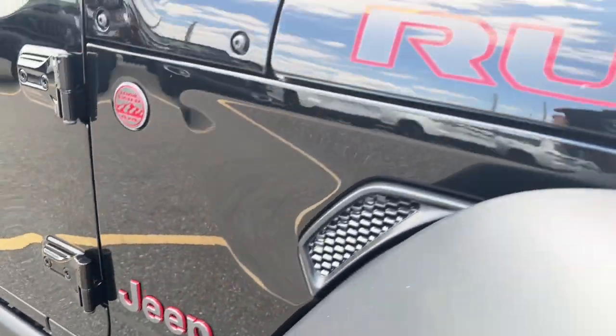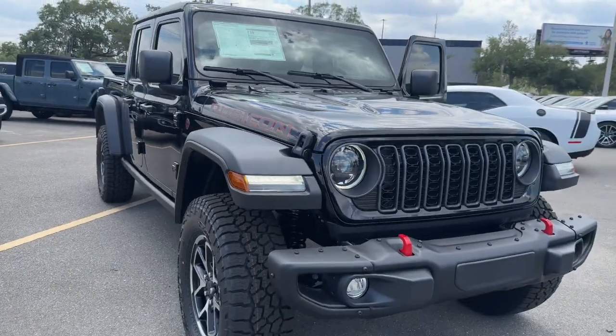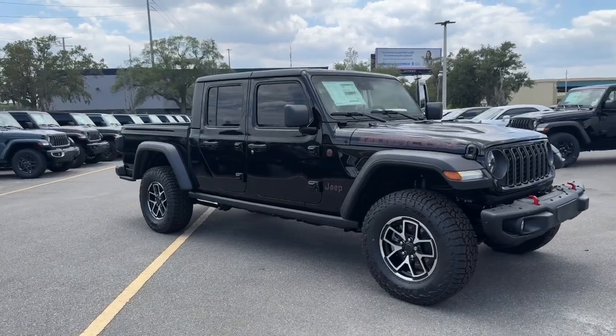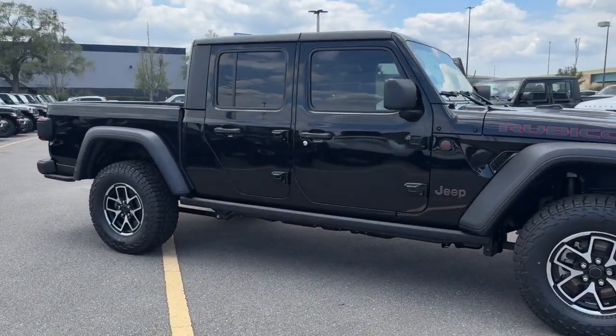Look no further than the 2024 Jeep Gladiator. Here's an off-roader's dream come true — the Gladiator. This uniquely designed mid-sized pickup delivers rugged versatility, modern comfort, and classic upright styling.